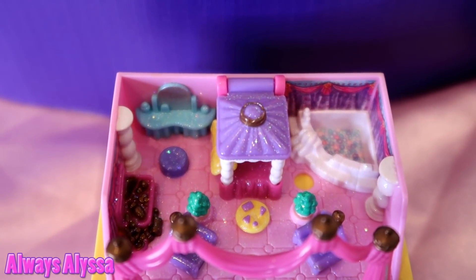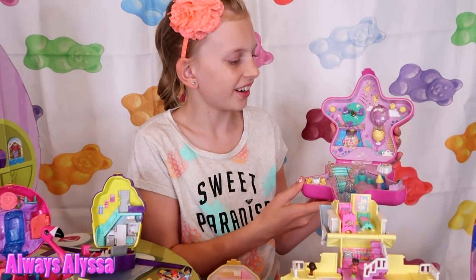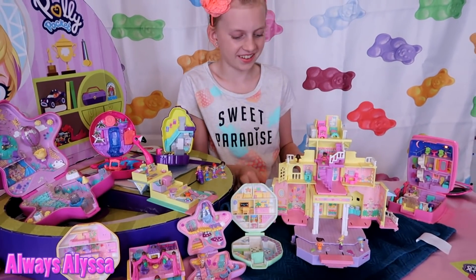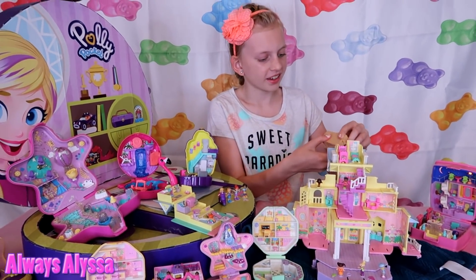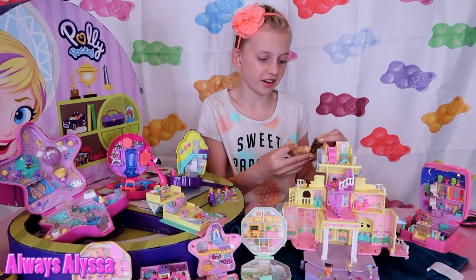And this one's sparkly. This one's like a fairy house. Look at this big one — that's a cool one. All these toys Alyssa's showing off belong to my sister, and she collected them in the 1990s. That's a long time ago.